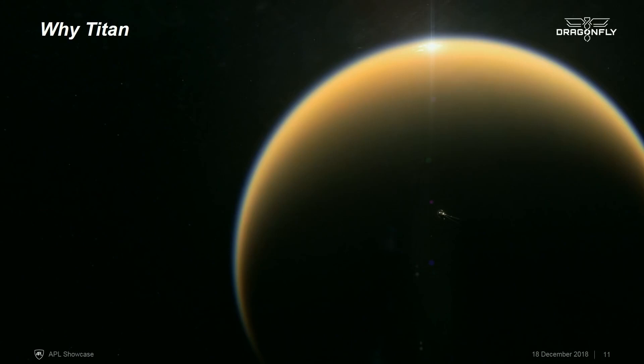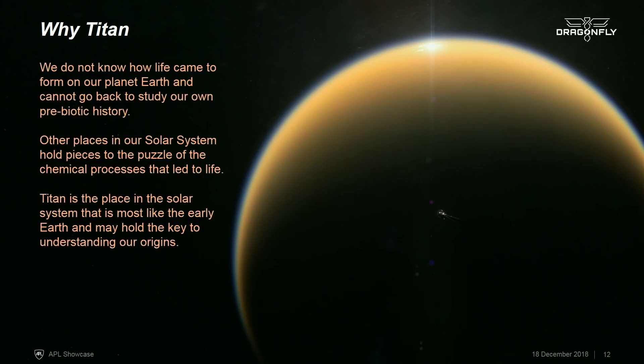So why do we want to go to Titan? Titan in many ways is similar to the early Earth. We don't know the steps that were taken on Earth to get from chemistry to biology, but a lot of that prebiotic chemistry is actually happening on Titan today. There are a lot of places in the solar system that hold different aspects of the keys to the development of life, but Titan is doing these complex organic experiments. And so this is the place that we'd like to go to pick up the results of these experiments.